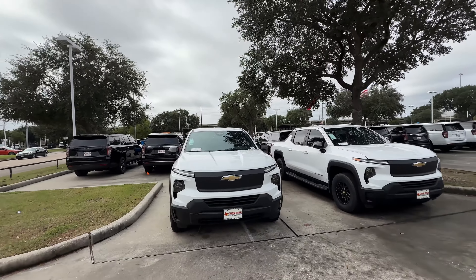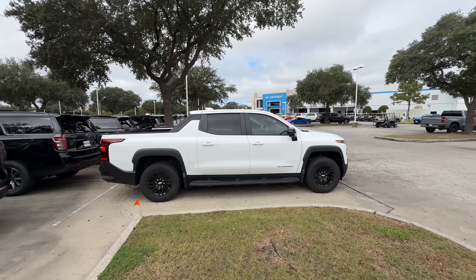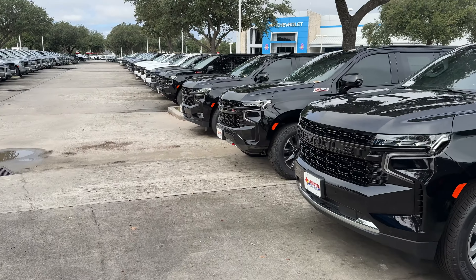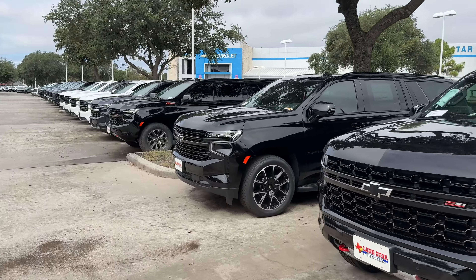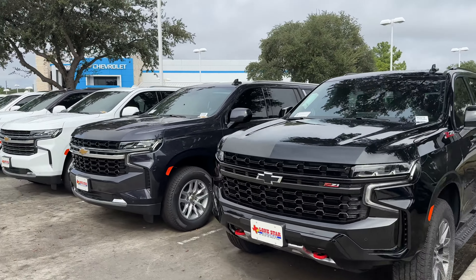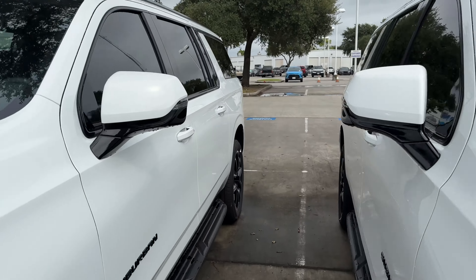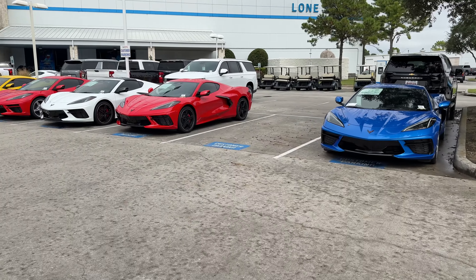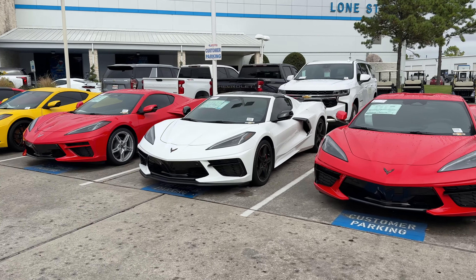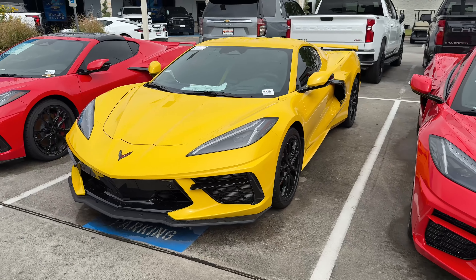This is the base model. She's a big girl — my god, it's a big truck. Look at all these trucks. If you're in the market for a Suburban, it's a perfect family hauler. Let's look at these Corvettes real quick. There's a blue one, a red one... the white on black looks pretty sharp — that one catches my eye.